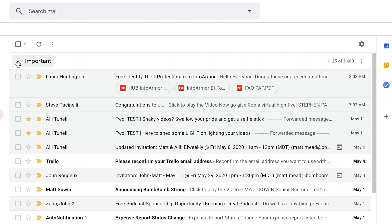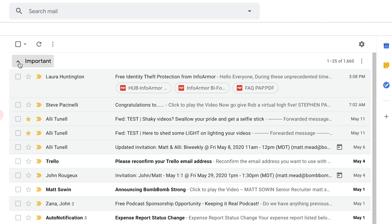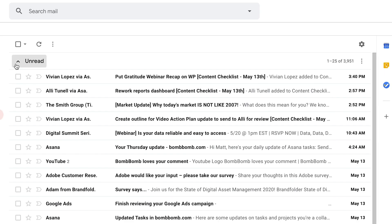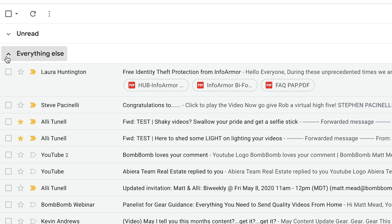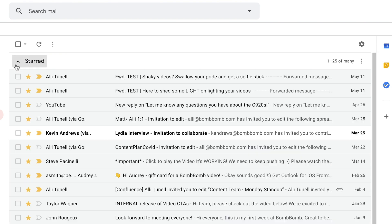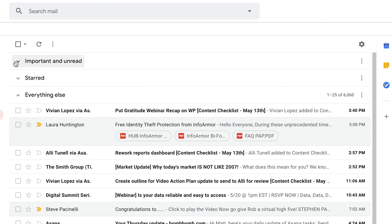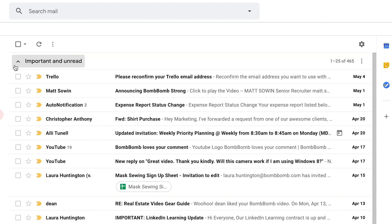In the important first layout, Gmail tries to figure out which emails are the most important and puts those at the top of the inbox, while less important emails are displayed in a lower inbox at the bottom. The unread first layout is similar, but puts all unread messages at the top. The starred first layout puts your starred emails in the top inbox. The priority inbox uses predictive analysis to determine which emails you're most likely to interact with and puts those in the top view.